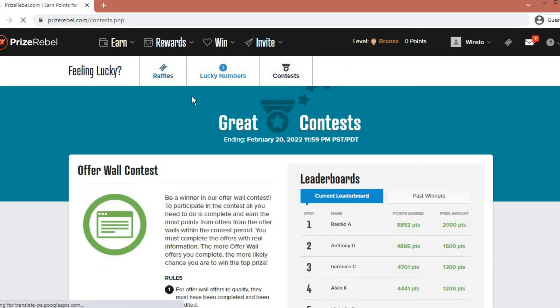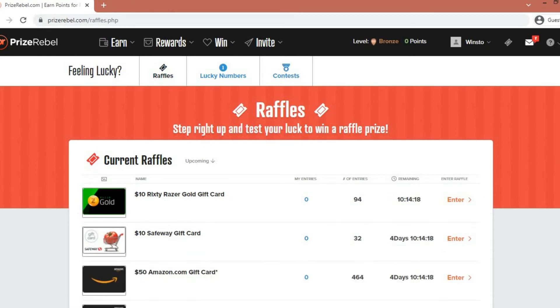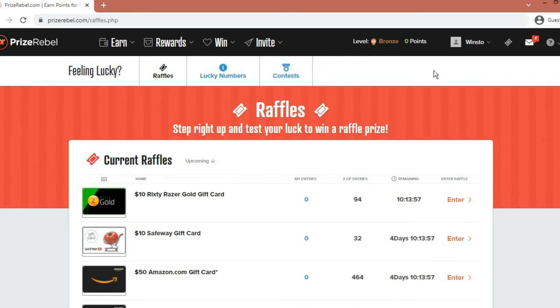For now, click on the Raffles category, and it will bring you to a page where you can enter different raffles to get into the sweepstakes for different gift cards that you can win. There are also a limited number of entries, so make sure to check this out early so that you can join and win any of the gift cards available.